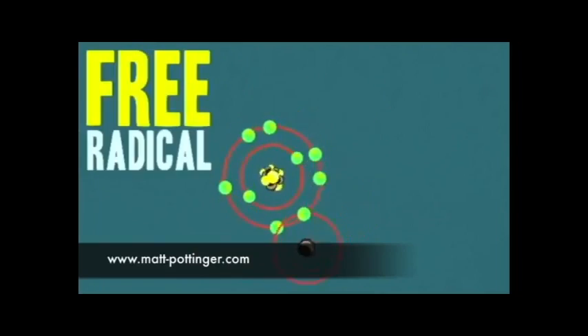It's called a free radical. This thing will bond with practically anything that moves, if you hear what I'm saying. It'll try to pair up with the fats in your cell membranes, or the proteins in your red blood cells, even your DNA. And when it does this, the free radical changes the chemical structure of those molecules, sometimes damaging them.